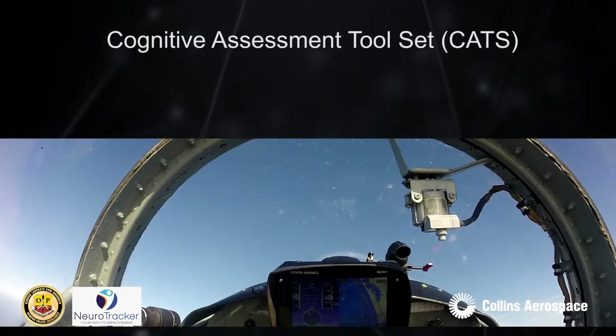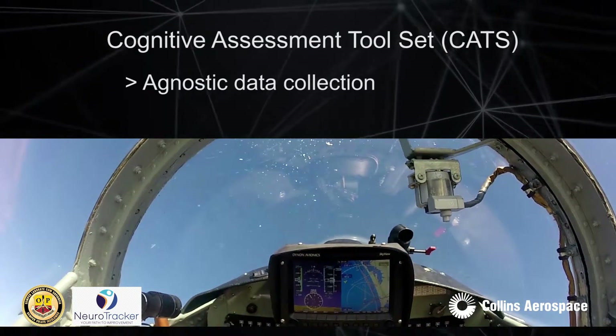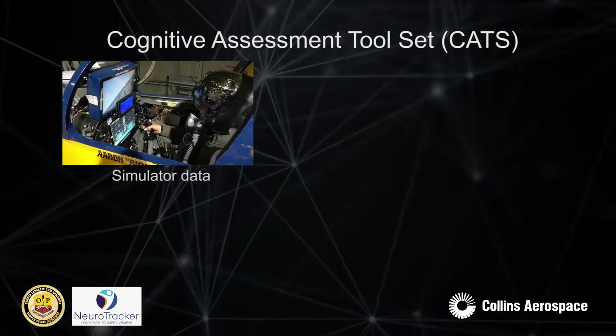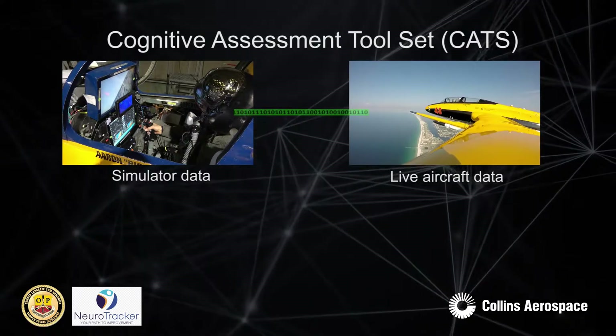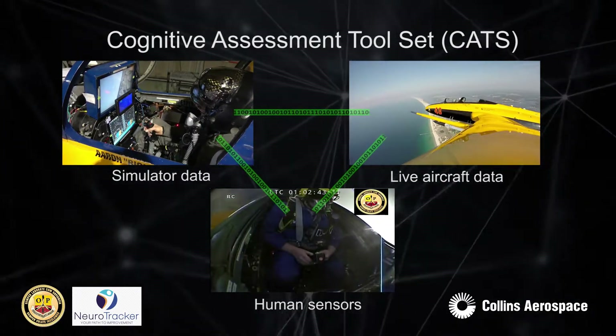The Cognitive Assessment Toolset, or CATS, was developed for the purpose of agnostic data collection, synchronization, and analysis. This tool connects to simulator data, live aircraft data, and human sensors using a real-time relational database.